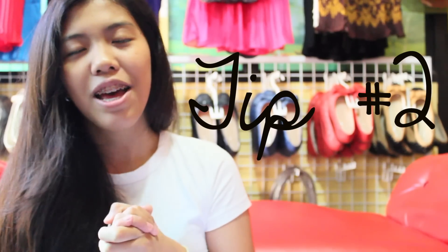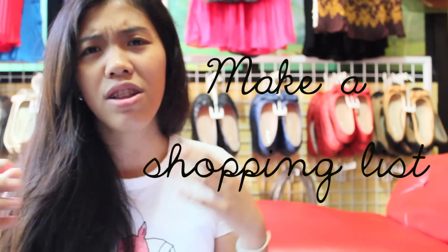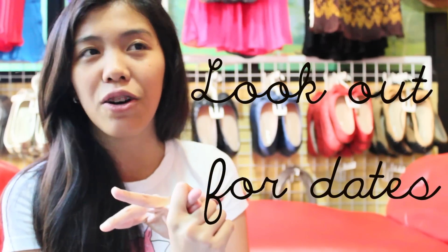The second thing is always make an imaginary list — or maybe you can literally make a list of what things you want to find in the thrift store. Just imagine what you want to find, for example a maxi skirt, shorts, shirts, skirts. In that way you can focus on one area in a thrift store. There are thrift stores that are literally so humongous, and with that list in mind you can focus on one rack, which saves energy and time.